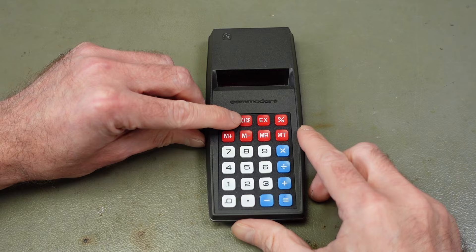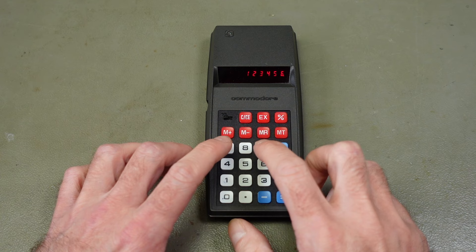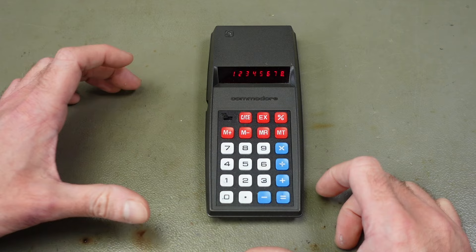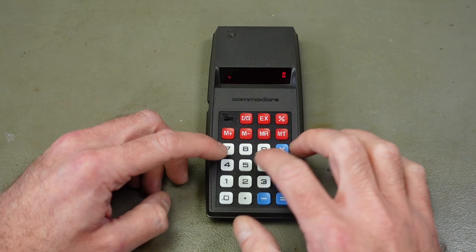So here goes nothing. It's actually displaying a zero that you can even see. Let's do one, two, three, four, five, six, seven, eight - eight digits here. This is not a very sophisticated calculator. They had much more functions on some of their bigger models, but this is a very basic one. It does have memory and things like that, so we can store something in memory, delete it, and see if we can recall that. Memory works - nice. This seems to be working.